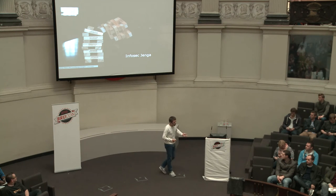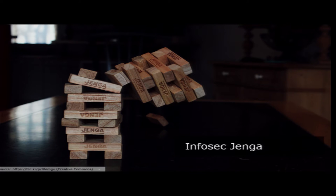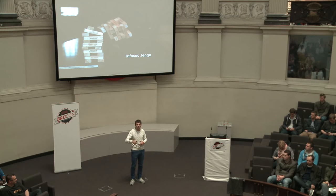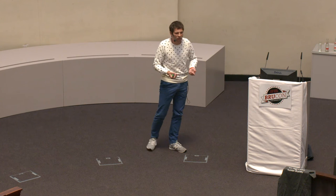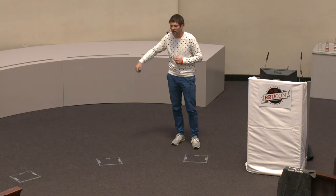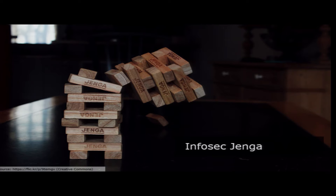We keep building our InfoSec Jenga towers — layers and layers of complexity, tools, and procedures — and we hardly ever take something away. We have 15-year-old dogmas that nobody ever asks whether they're still applicable, still working, still solving today's problems. We just keep adding more stuff without ever taking anything away. And with every intended layer of defense we essentially create a layer of excuse: I don't have to check this as thoroughly as I should because there's a second layer of defense to pick it up.